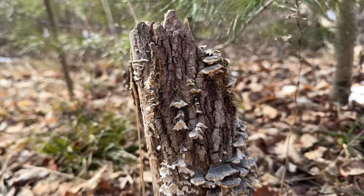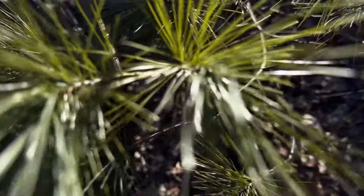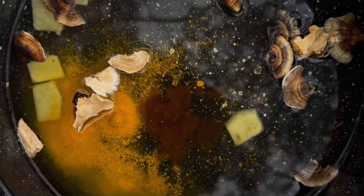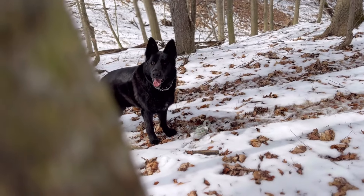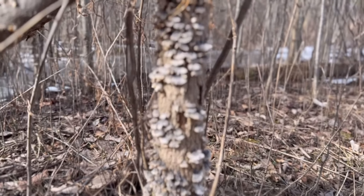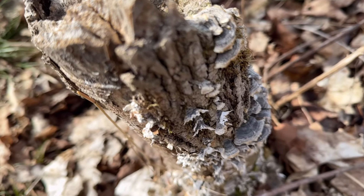Today we'll uncover the hidden treasures of the woods and unlock the secrets of the forest. Whether you're an experienced forager or a curious nature enthusiast, turkey tail mushrooms offer a world of possibilities. These mushrooms are renowned for their numerous health benefits, including immune-boosting properties and potential cancer-fighting compounds.